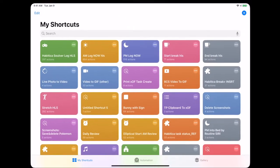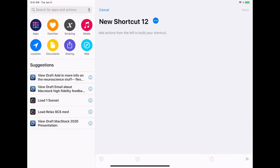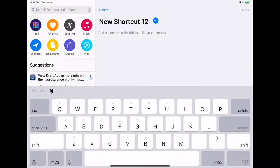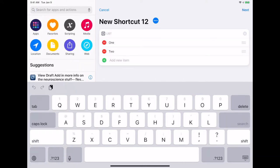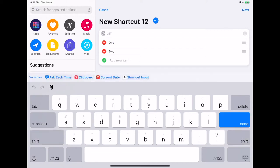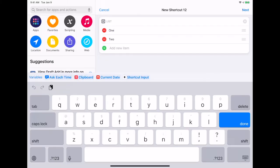We're going to open up the Shortcuts app, tap new, and we just need to find our actions. The first one we're going to need is a list. Tap the list and you're presented with a list — this is where you're going to put in each of the items. For this one, we're going to use the list action and put in the names of meals we can make.